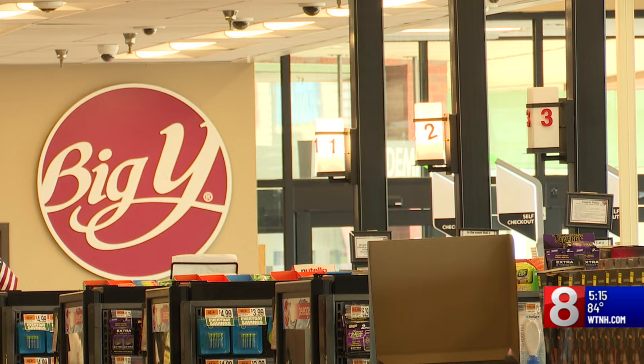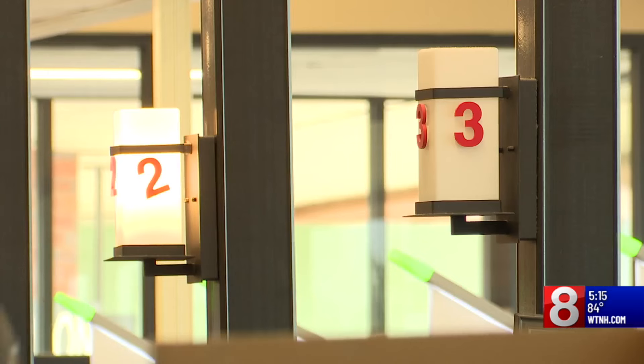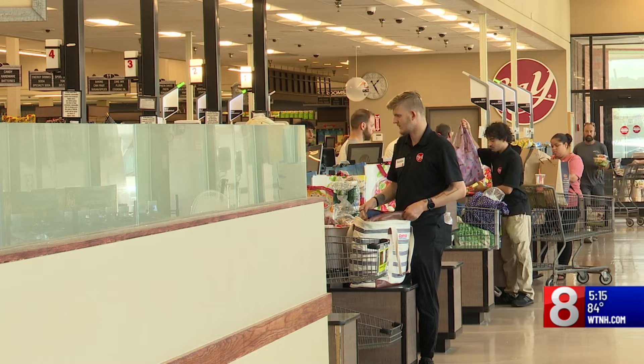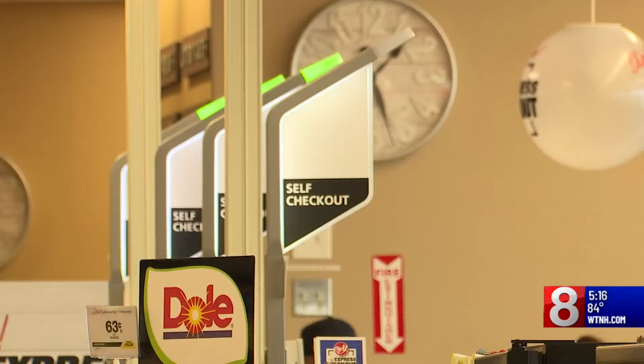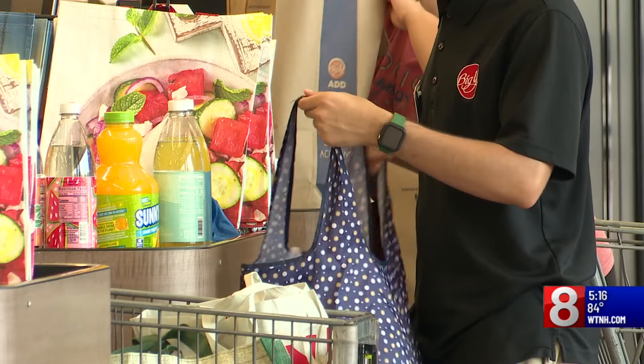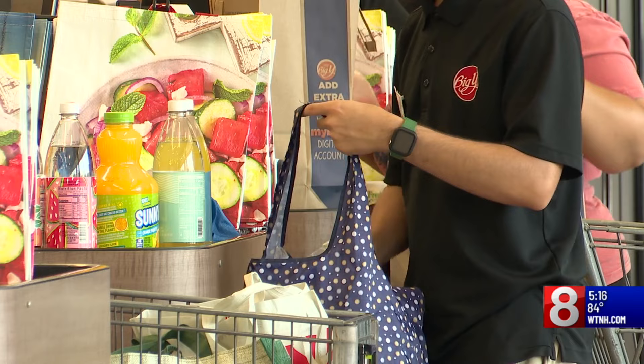Big Y spokesperson Jade Rivera McFarland says the company discovered one skimmer at each of its Plainville and Naugatuck locations. At this time we don't have any reports of anybody having any of their information compromised, but we want people to be alert. She says the skimmers were discovered June 29th and were not inside those stores longer than eight hours. We checked our cameras, noticed the time period, and were able to get all that information to law enforcement, so they really weren't there long enough to get a bunch of people's information.